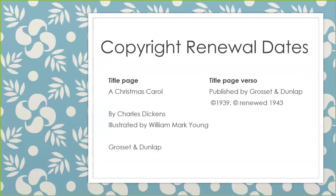Here's an example of that — a classic: A Christmas Carol by Charles Dickens. It shows copyright 1939 with a renewal copyright date of 1943. In this case, the 1943 printing is no different than the 1939. So the bib record should say 1939.